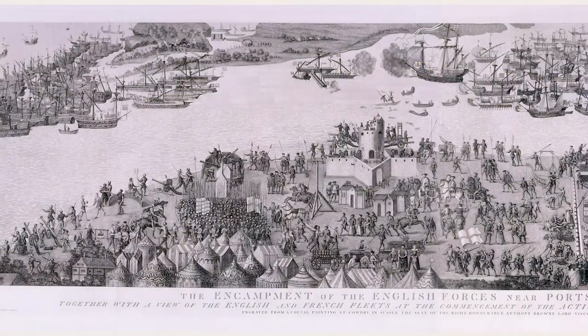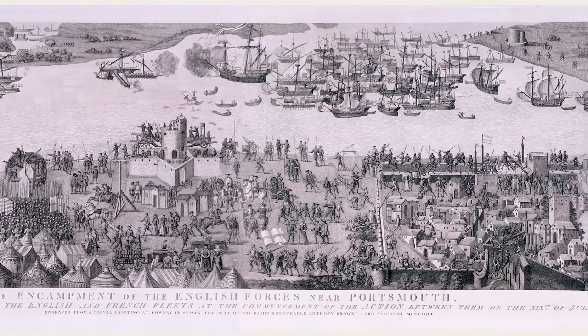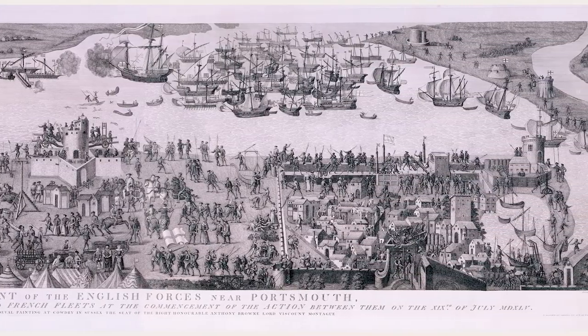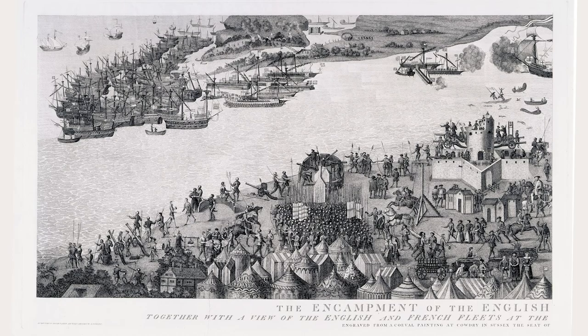25,000 prints and drawings commissioned and collected by the Society, including this now famous Cowdery engraving entitled 'The Encampment of the British near Portsmouth.' The original image appeared in the form of a wall painting at Cowdery House, the former home of Sir Anthony Brown, master of the horse to Henry VIII. When the Society became aware that the painting still survived, the Sherwin brothers, who specialised in historic engravings, were commissioned to take a record of this and four other wall paintings.